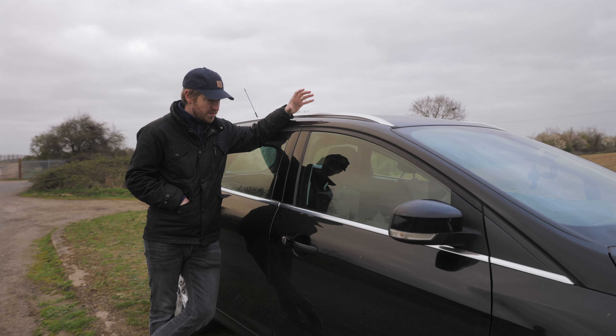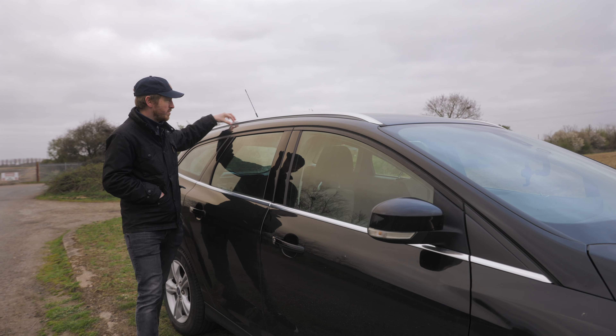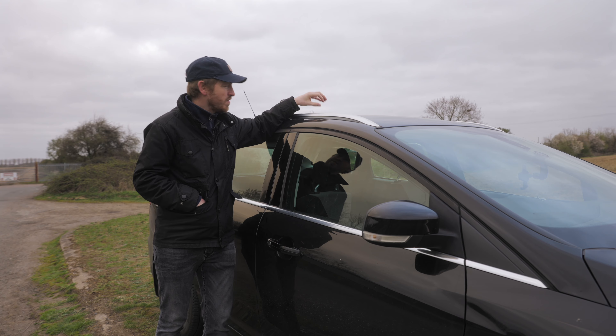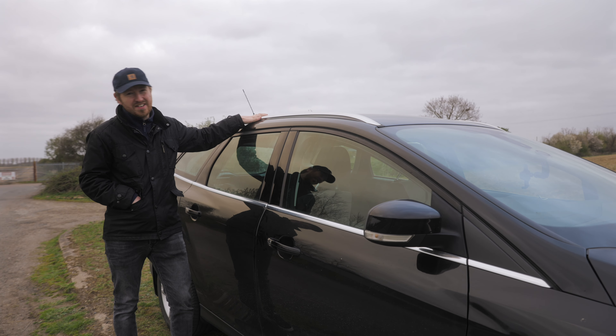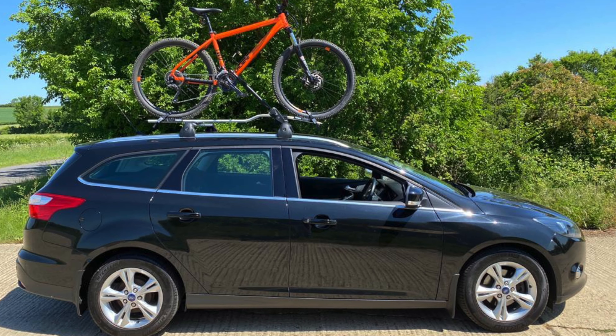Another practicality of this car — I do love a bit of mountain biking. Now this has got roof rails here, which is perfect for me. So I went on the Ford store online and I bought some roof bars and then I bought a full bike carrier and I stick my mountain bike on here. I don't have to load it into the back of the car and off I go.